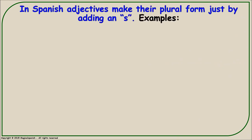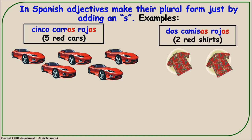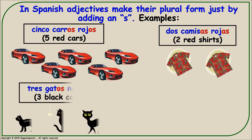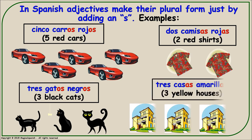In Spanish, adjectives make their plural form just by adding an S. For example: 'cinco carros rojos' (five red cars), 'dos camisas rojas' (two red shirts), 'tres gatos negros' (three black cats), and 'tres casas amarillas' (three yellow houses).